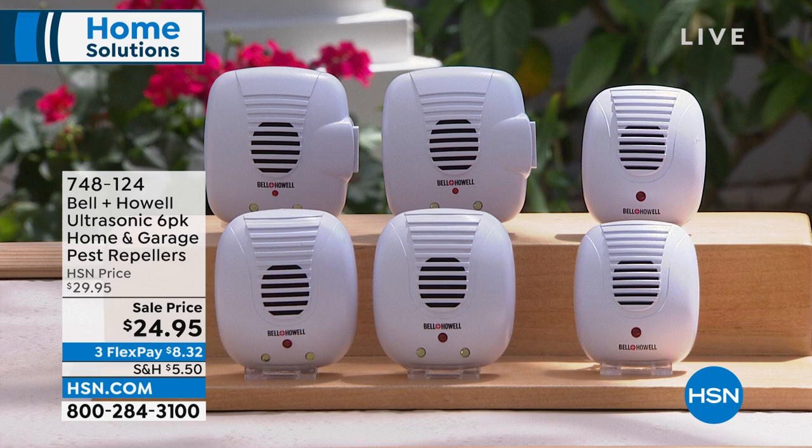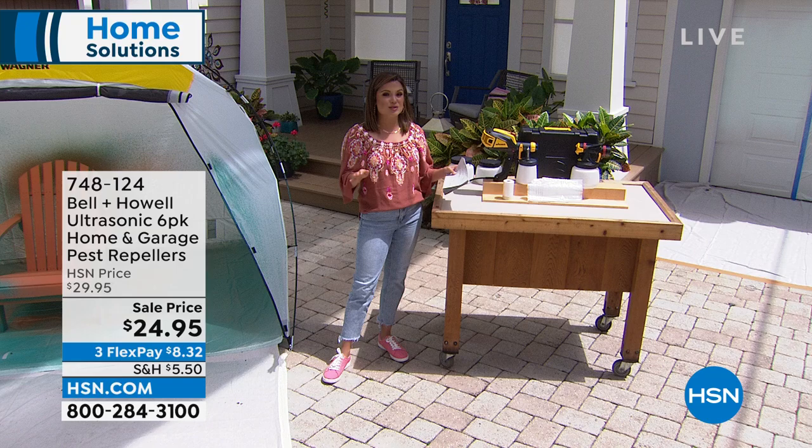You're getting two of the classic, two with the LED nightlight, and two with the LED nightlight and an extra outlet on the side for $24.95. Just plug it in and go. Think about attics and basements, garages, maybe your storage areas. It is a whole home solution for you. It is so simple and it has been proven to work. We have featured these for years, so it's really fun to have a nice big mega pack like that.